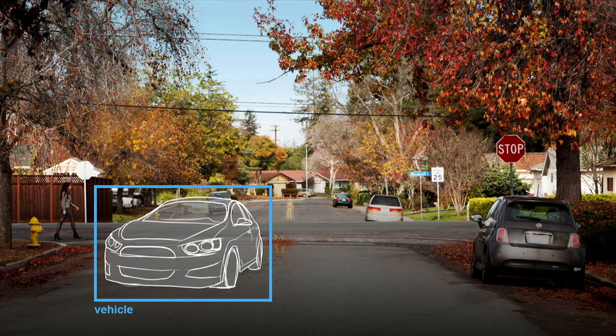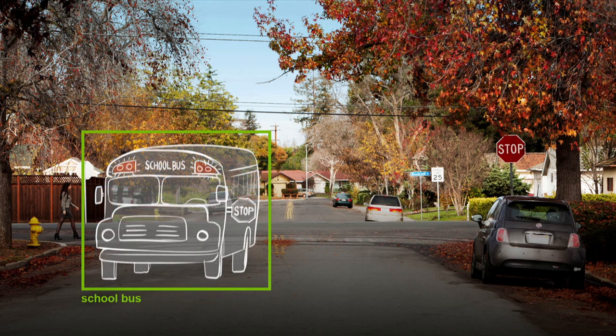Recognizing a car is something we can teach a traditional computer vision algorithm. However, different classes of cars in different conditions matter. For example, if a school bus were to pull up versus a car, the way you would approach that situation would be very different. And if the lights of the school bus were flashing, you would become even more alert, even more aware of the situation.